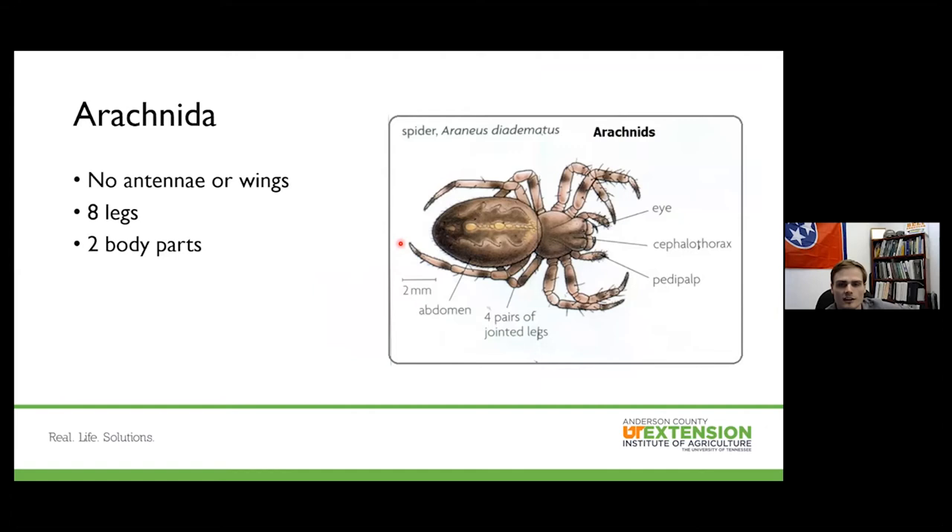What defines Arachnida? The first thing folks might get confused about is that spiders and arachnids do not have antennae or wings — all insects have antennae or wings. Arachnids have eight legs; insects have six. Arachnids have two body parts; insects have three. Some people confuse the pedipalps for an additional leg — don't make that mistake. Pedipalps are for sensing and handling food, not locomotion.